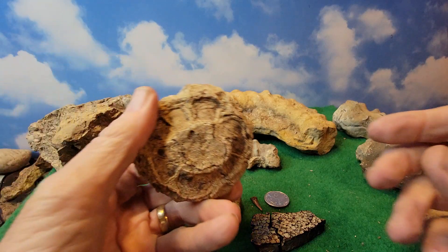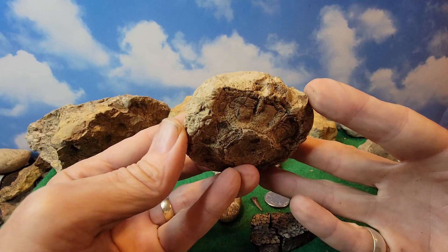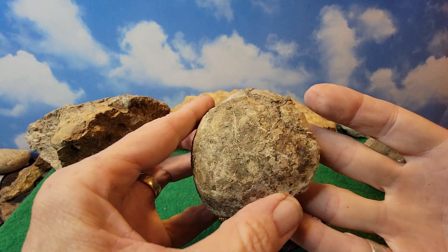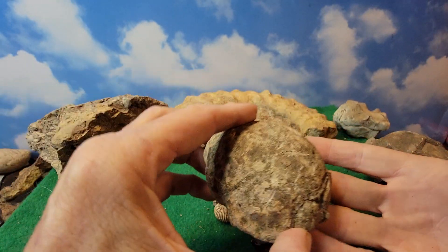Then we have the turtle shell. That's what I've been told it is — a turtle shell. It looks like one. And it weighs about a pound.